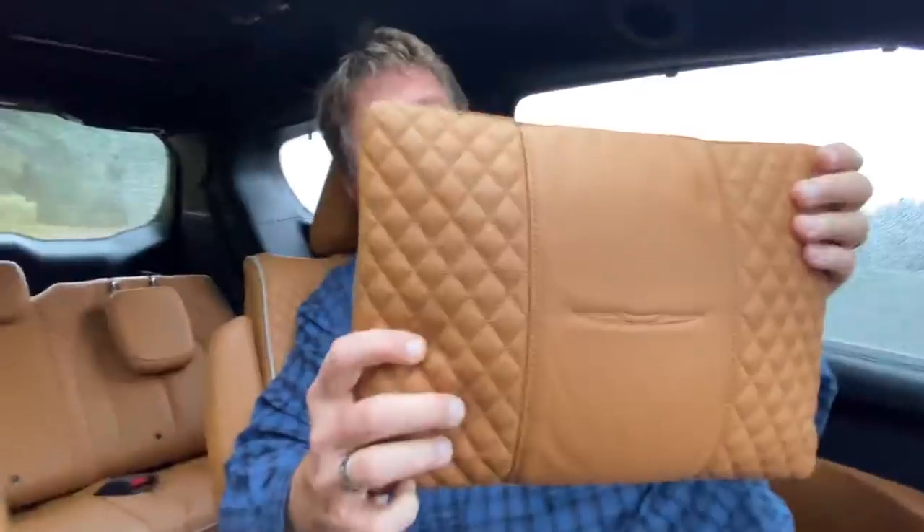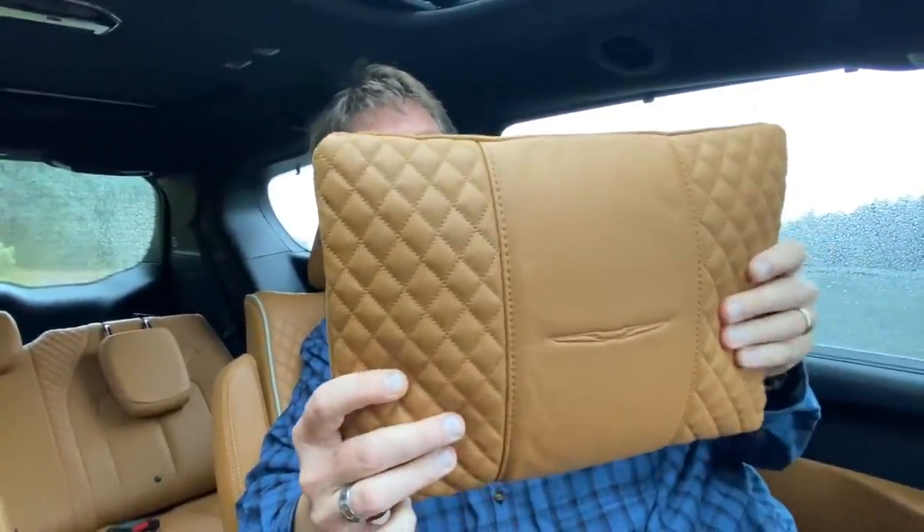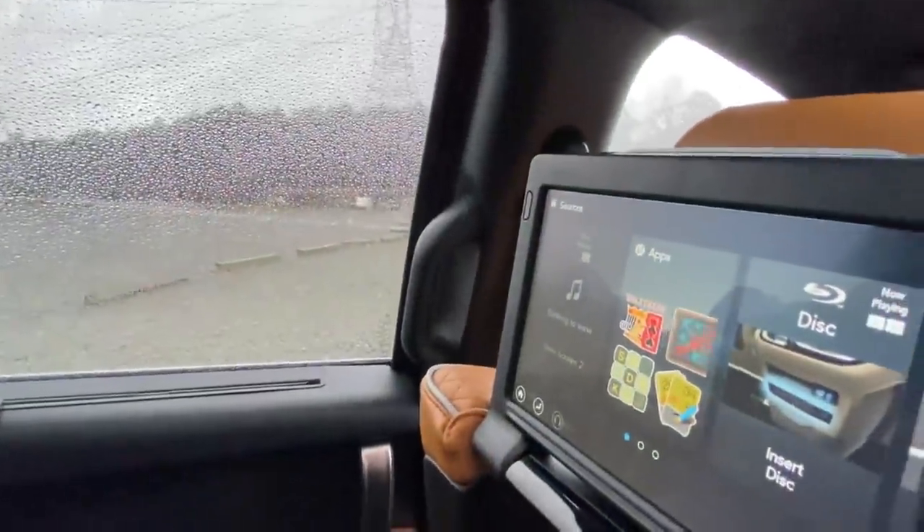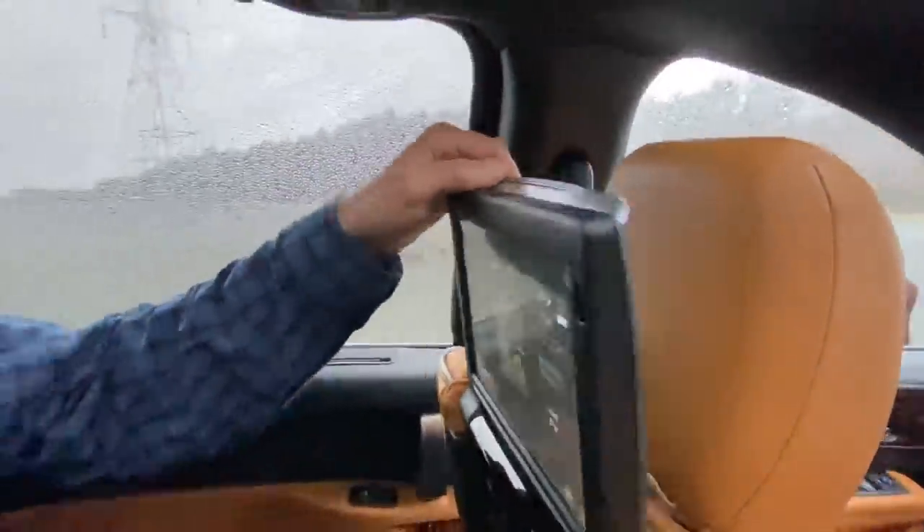You also get pillows with the Pinnacle model — they call them lumbar pillows, meant for the second row, and they're apparently a hugely requested option. Over here you've got an infotainment system for the rear passengers with new games including chess and backgammon, so if you don't have a tablet, the kids can still entertain themselves.